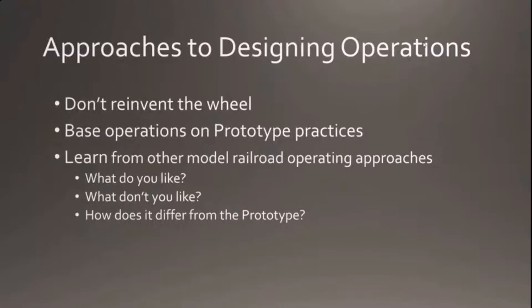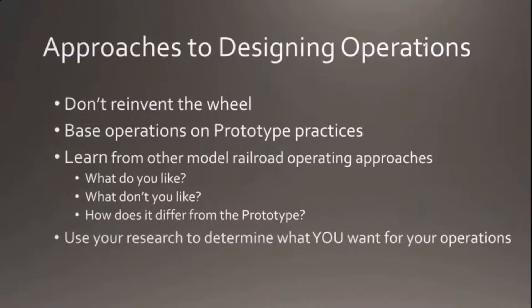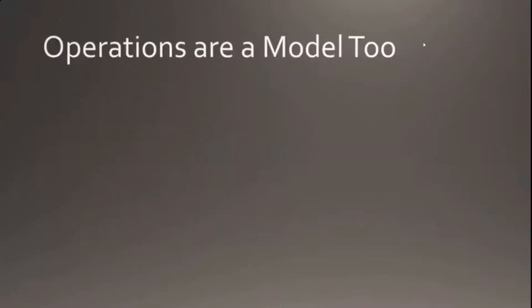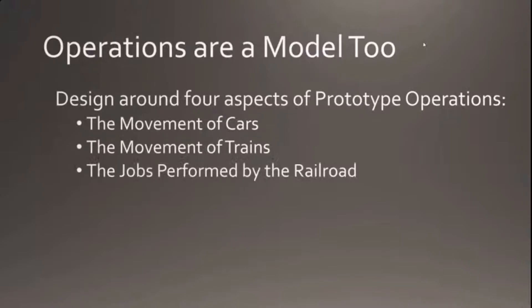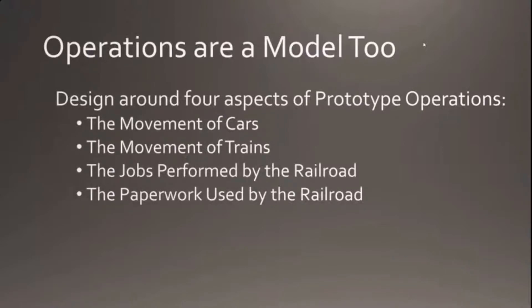Operating on other railroads can help a lot, so you can determine what you want for your operations. To me, operations are a model too. We model all different aspects of railroads — the equipment, the scenery, structures — but the operations themselves are also a model. I start looking at four different aspects of prototype operations: the movement of cars, the movement of trains, the jobs performed by the railroad, and the paperwork used by the railroad.